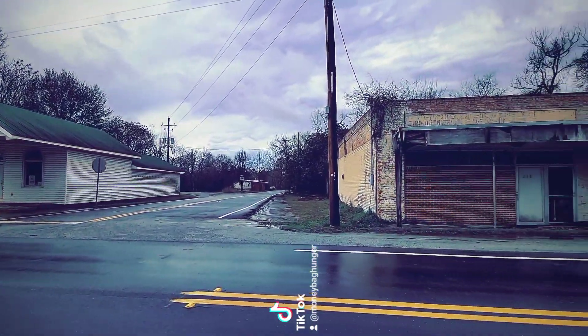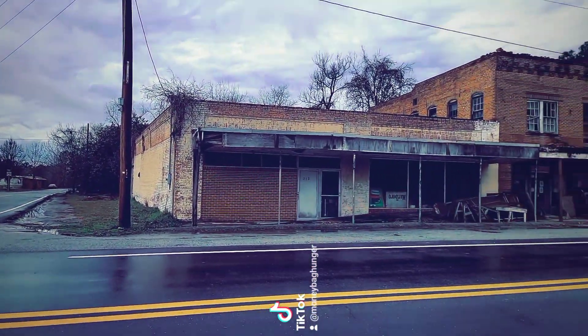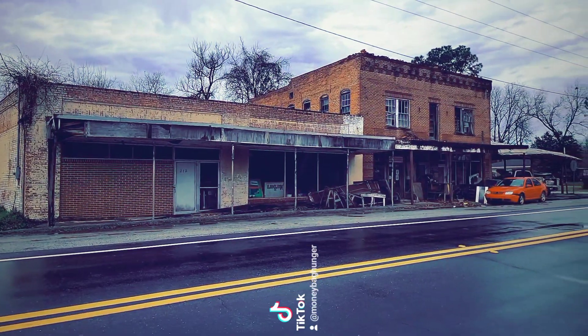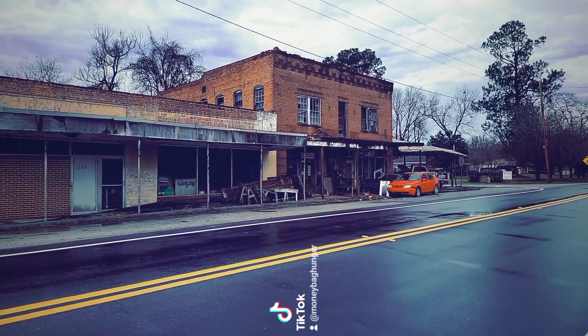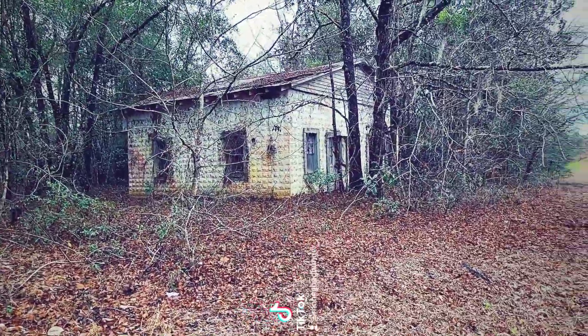This right here is going to be the last of the historical storefronts, and that is going to be it for the town of Kite, Georgia.